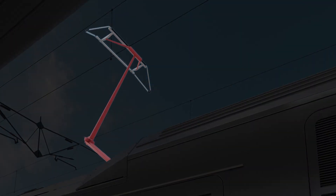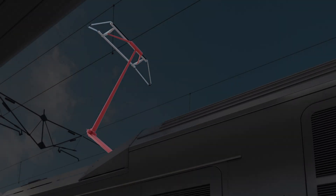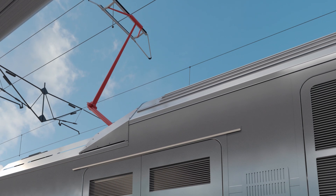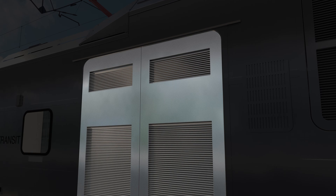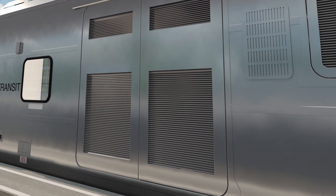A pantograph draws current from the catenary to power the propulsion motors. Propulsion and power distribution equipment are accessible from the outside, providing isolation from passengers and ease of maintenance.